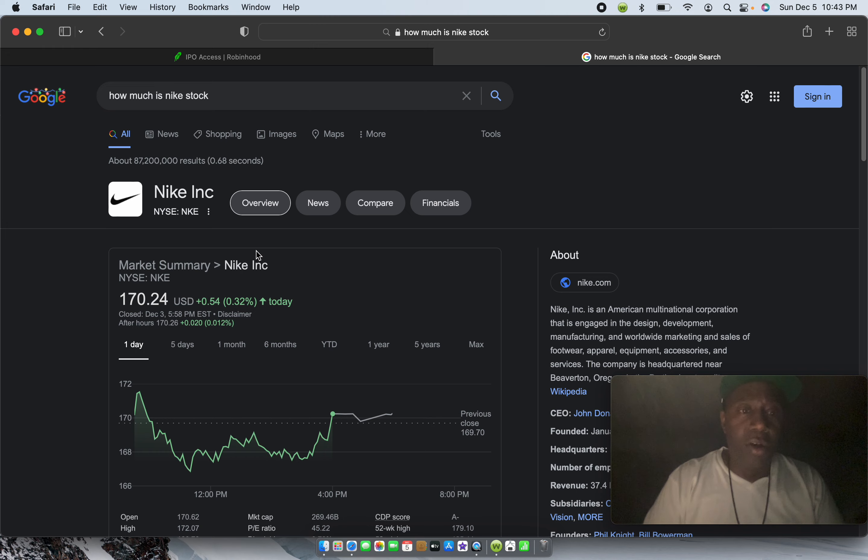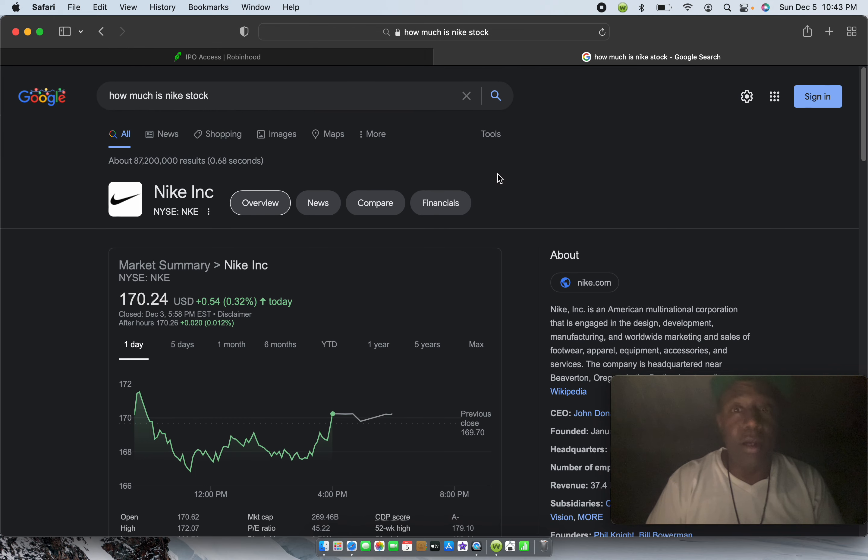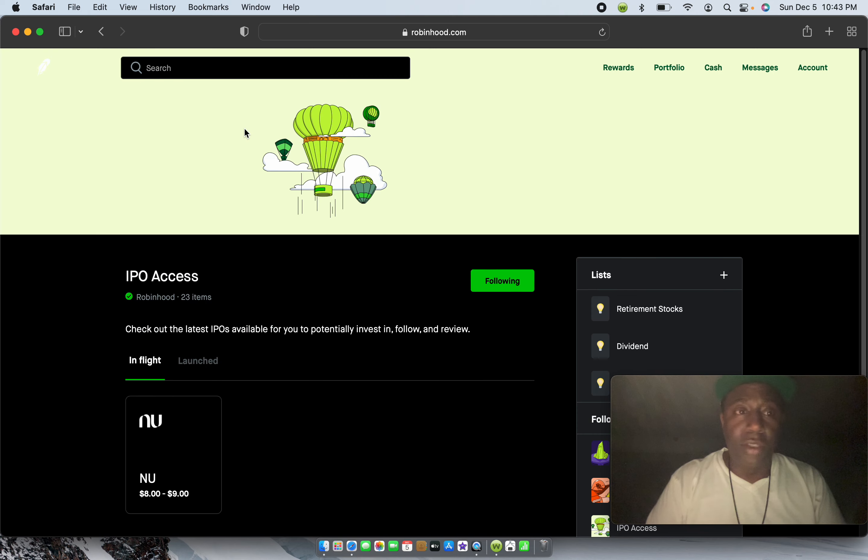On Google you can get an overview, get news on the company, compare it to other companies, and see the company's financials, which is great. You can also do that in Robinhood and all the other platforms, but sometimes I go to Google because on some platforms it might move a couple of seconds slow depending on your internet connection. Let's go back to Robinhood and look up NKE — I'll show you that you can invest with fractional shares. You don't have to spend the full amount of a stock.